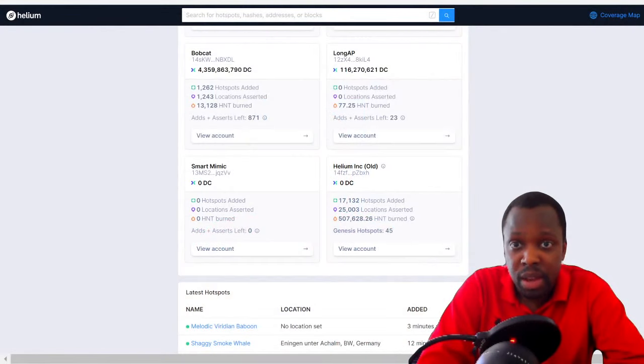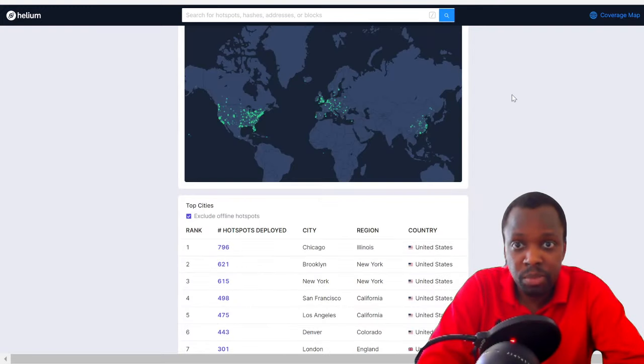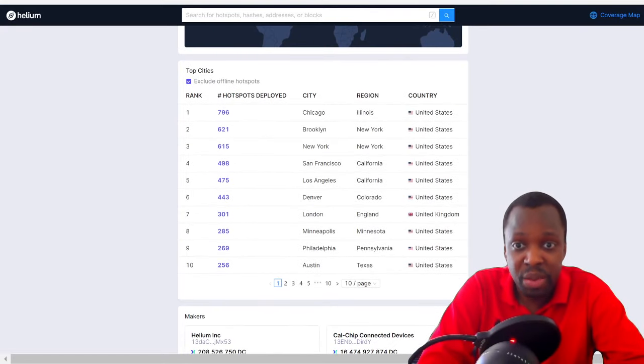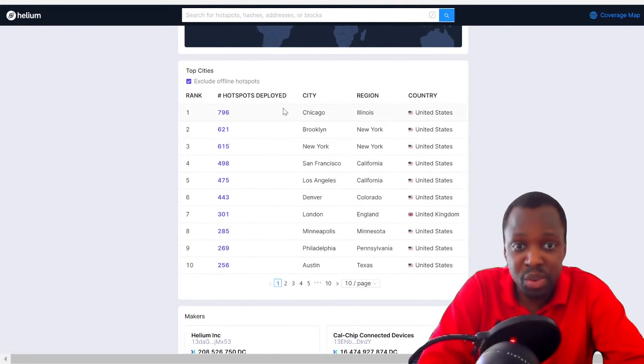Let's go take a look at explore.helium.com/hotspots. When you click on that, it shows how many hotspots we have today: 27,000 hotspots, 125 added in the last 24 hours, 4,000 in the last 30 days, and a 21% decrease in hotspot activations. The month before had 5,000 activations.